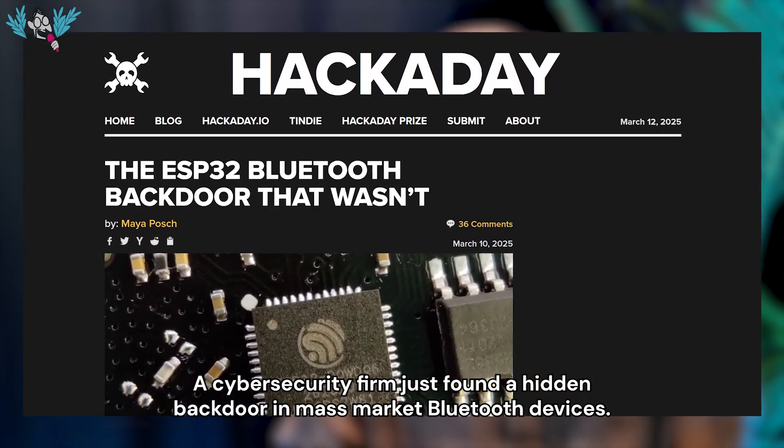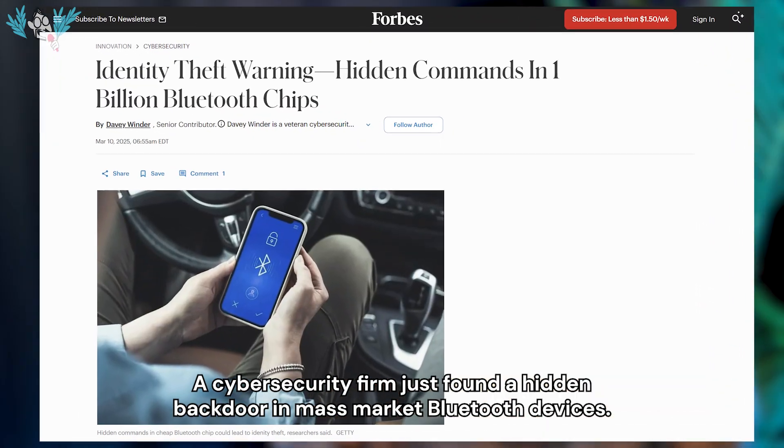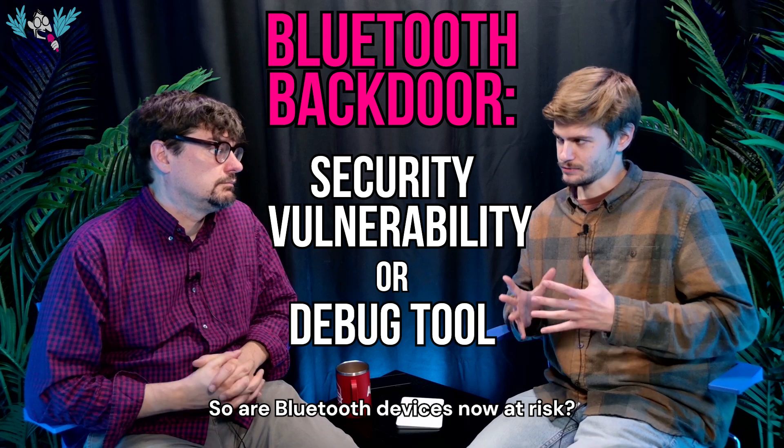Our security firm just found a hidden backdoor in mass-market Bluetooth devices. So are Bluetooth devices now at risk?